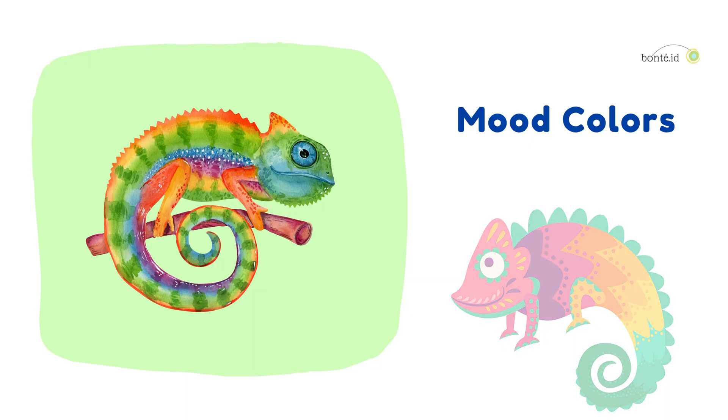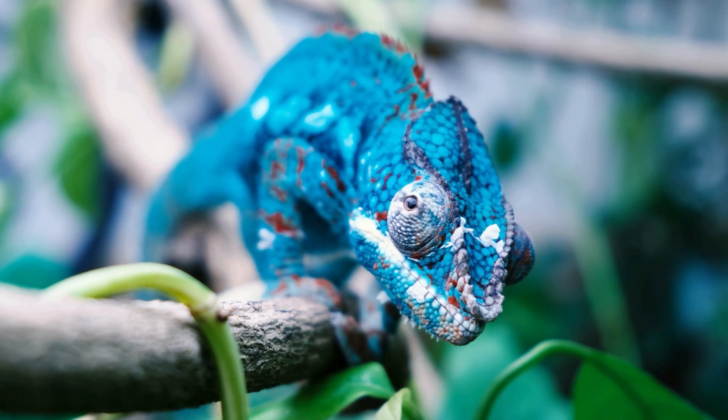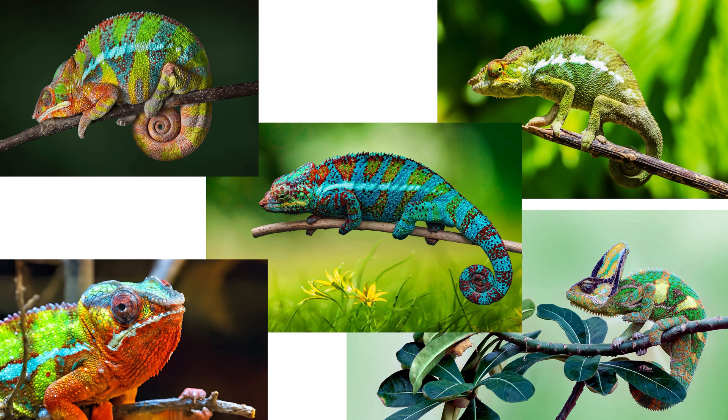Mood Colors! Chameleons can talk through their colors. Bright colors show they're happy or excited, while darker shades mean they're grumpy, scared, or saying stay away!